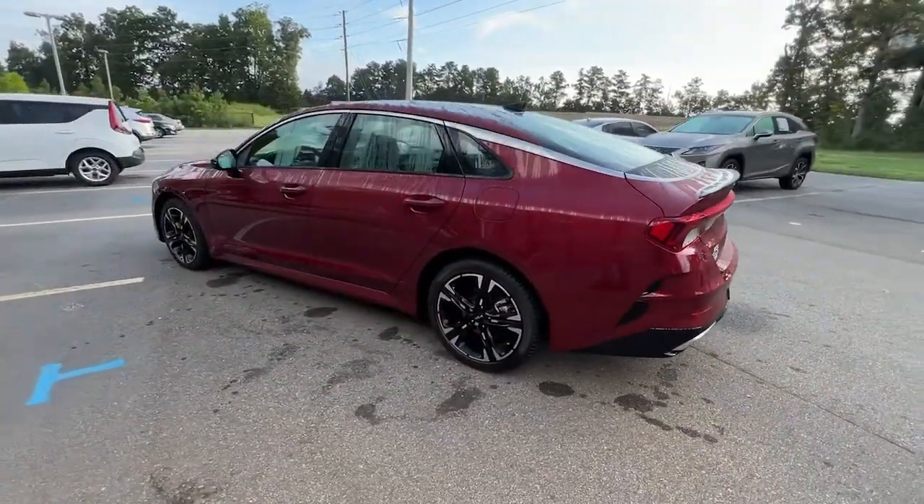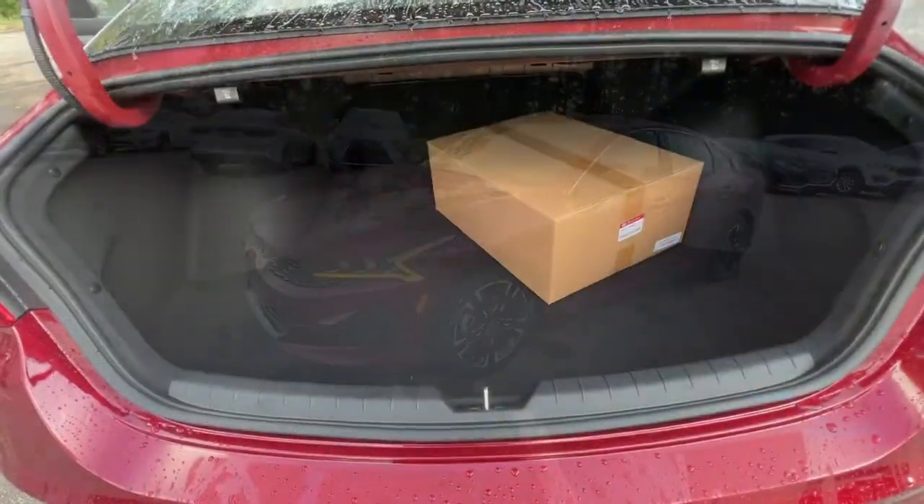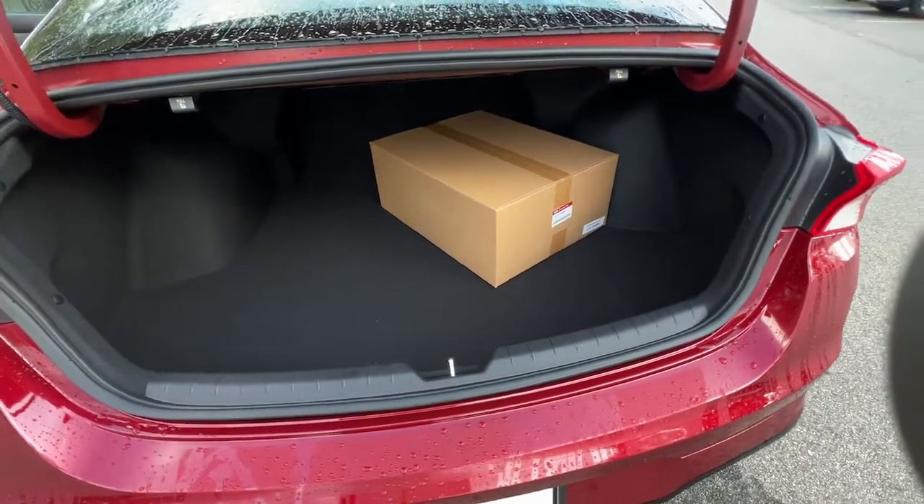These are just some of the great options this vehicle comes with: keyless entry, navigation system, hands-free liftgate, backup camera, and lane-keeping assist.